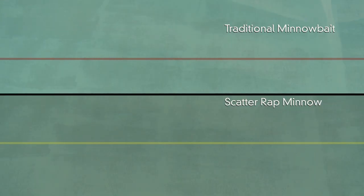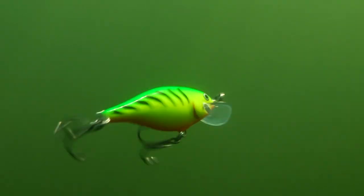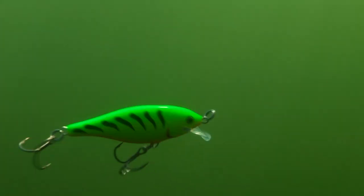The wide Scatterlip enables you to impart unique and evasive action to lures simply by changing retrieve or trolling speed. At slow speed, Scatterwrap runs straight and true, just like traditional Rapalas.